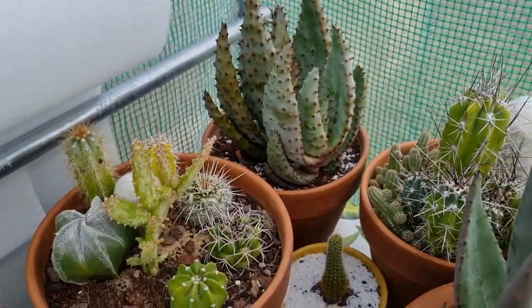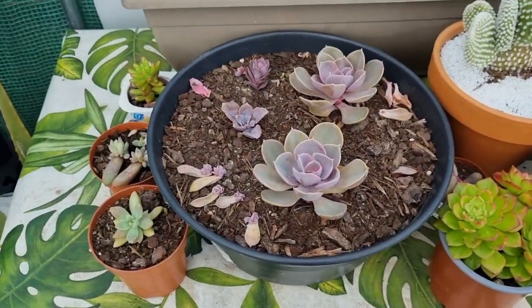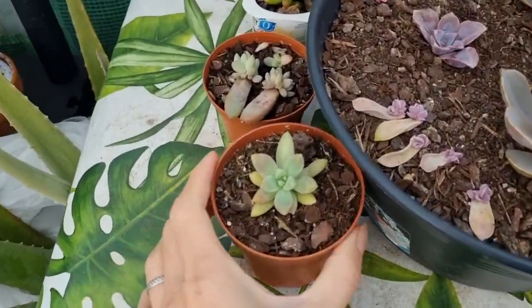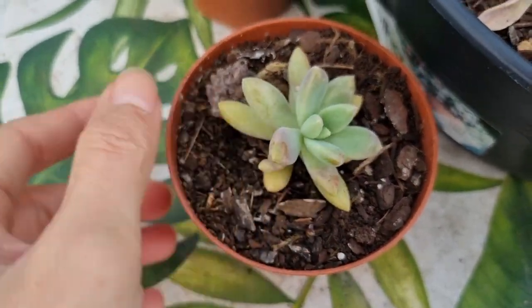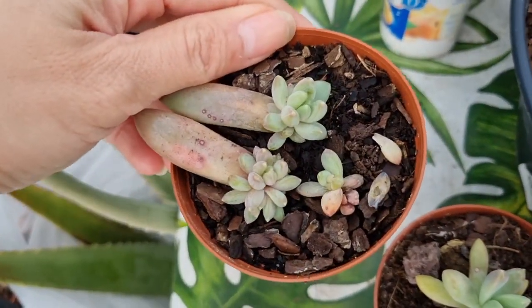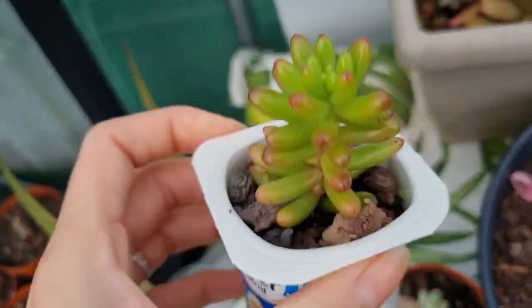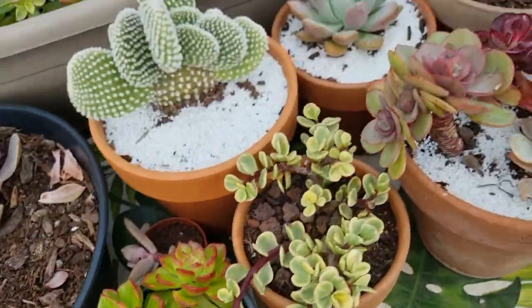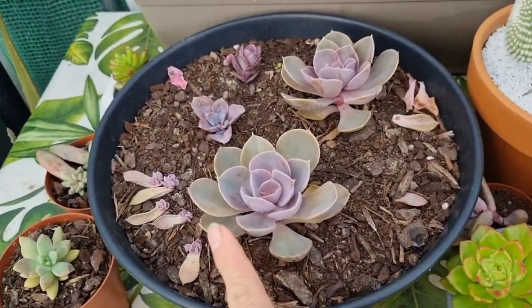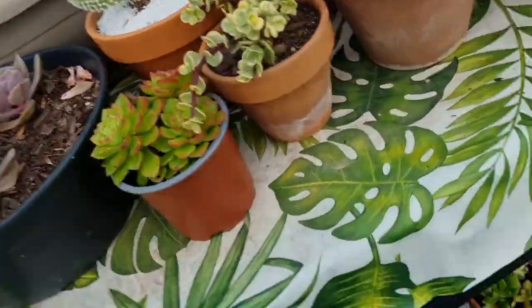Everything else looks okay. This one was frozen last time and has recovered. The baby Francisco Baldi was frozen and has recovered as well. Various others that were frozen are no longer frozen — the cheiveria PVN and others down here are okay.